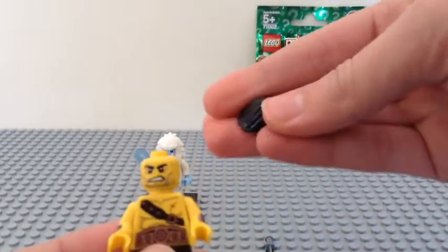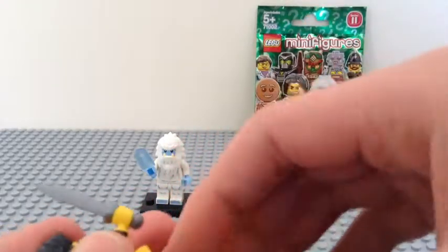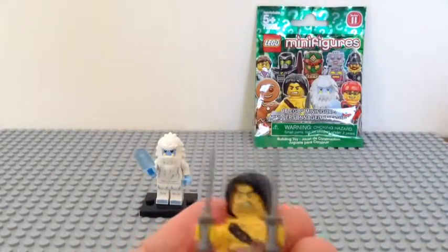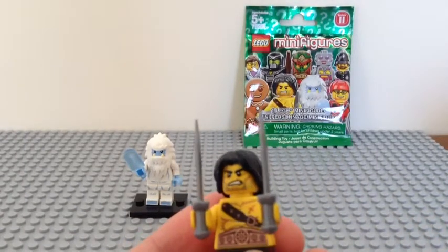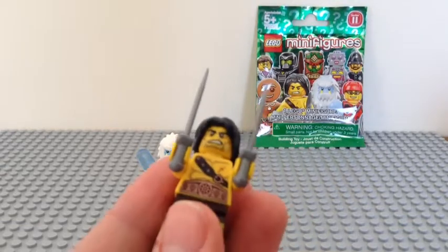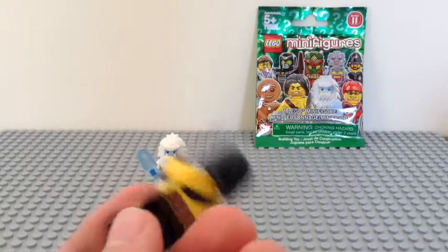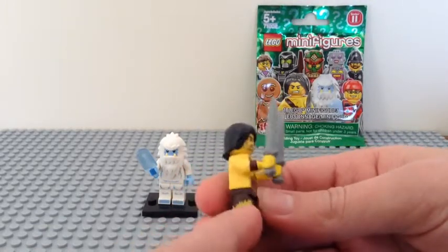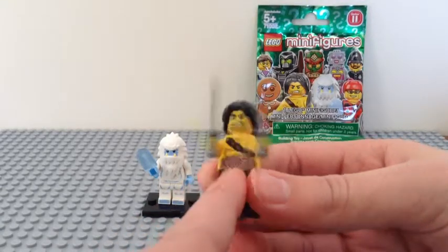LEGO did a great job on this minifigure. The hair is the same hair that Boba Fett has in the 2013 LEGO Star Wars Advent Calendar, for those of you who have that set. The warrior has a nice big bronze belt, a few scars on his face, and almost a sash thing — I don't actually know what it's called. There's more belt printing, and on his torso there's arm printing: a gauntlet on one side, and animal hide wrapped around his wrist on the other side.